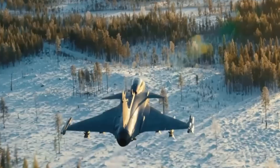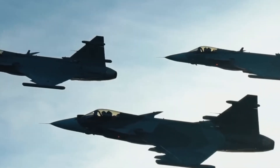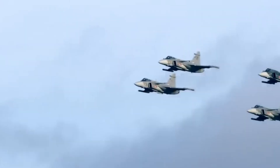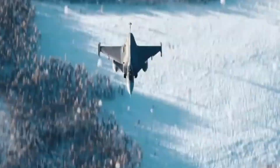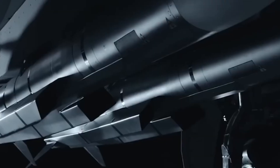Network-centric warfare: the Gripen E was designed for the digital age, sharing data seamlessly with other jets, ground units, and naval forces in real time. And here's the kicker — despite being a cutting-edge 4.5 generation jet, the Gripen E is far cheaper to operate than aircraft like the F-35.